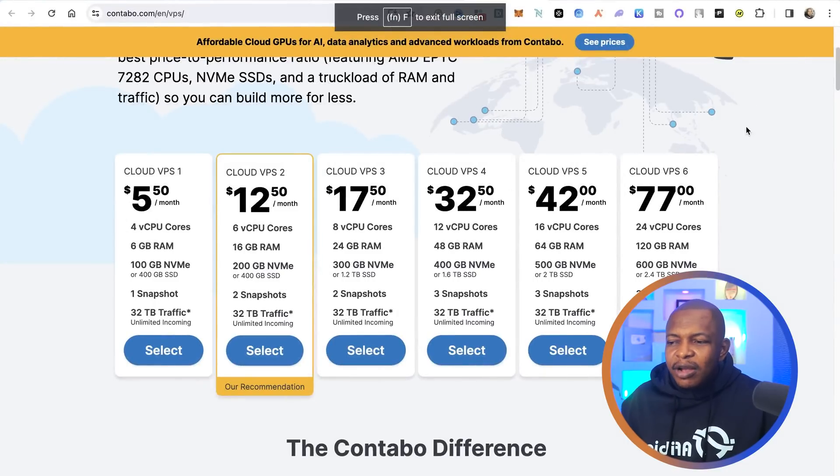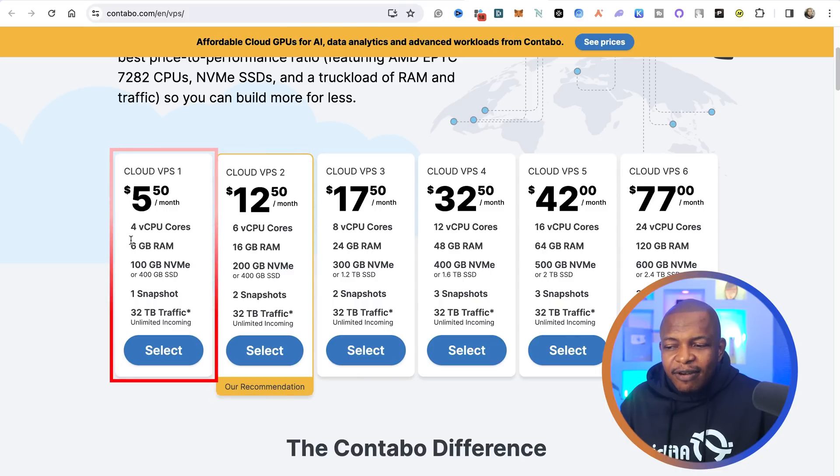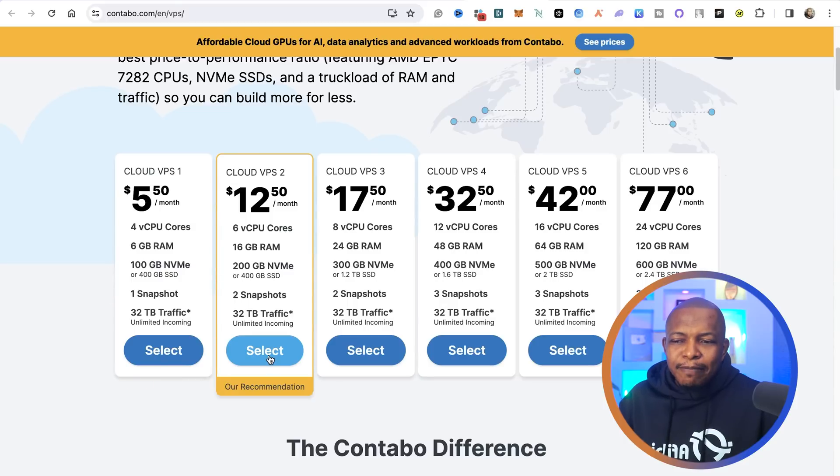Go ahead and create an account with Contabo. We are going to select option two — Cloud VPS 2 — at $12.50 a month. It has 6 CPU cores, which is more than our requirement of 4. It also has 16GB RAM and 400GB SSD, both exceeding our requirements. Go ahead and click on it and make payment. Once you make payment, wait about 10 minutes for your VPS to be created — it doesn't get created immediately.